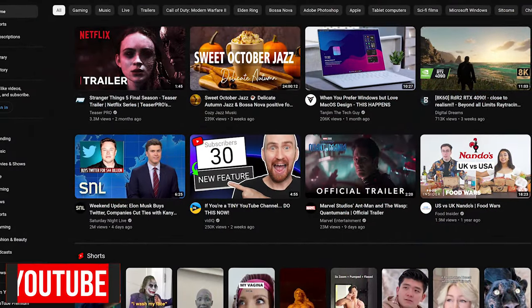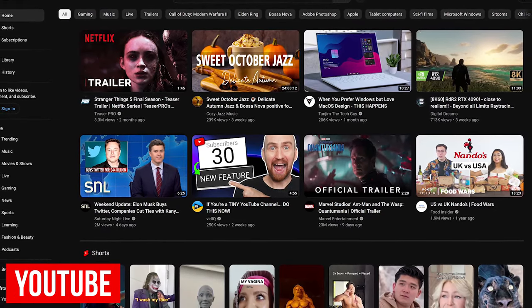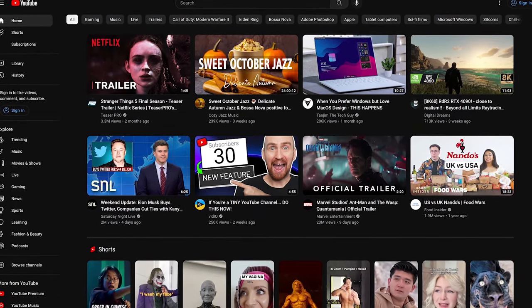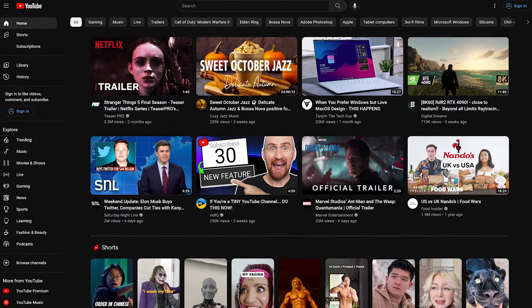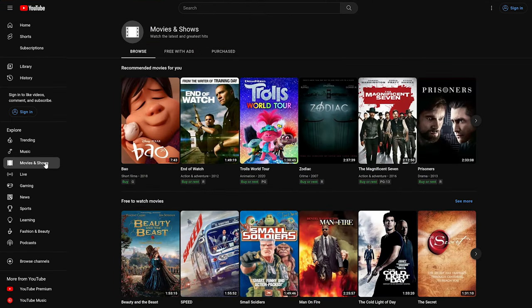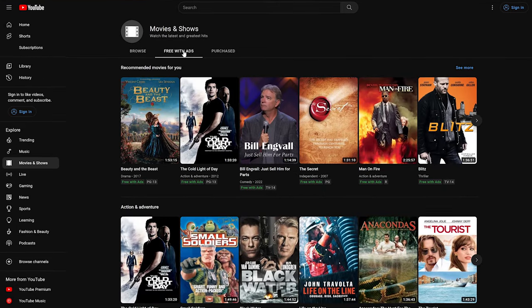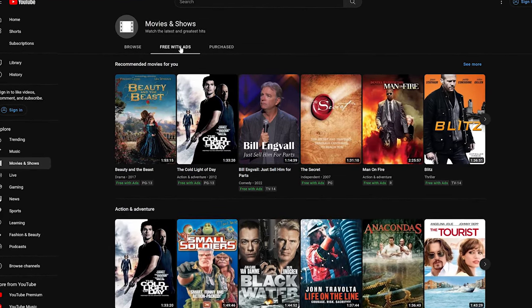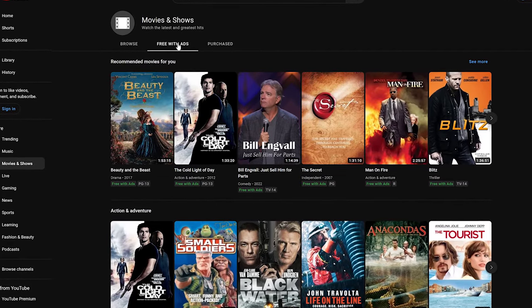Here on YouTube, where you're probably watching this video right now, in addition to the useful and sometimes useless videos from content creators, they do have an extensive library of movies and shows that you can watch for free. To access the library, select Movies and Shows in the left pane. To just see the free stuff, select Free with Ads. The content available might not blow you away, but at least it's free with the typical number of ads, and for YouTube Premium members, the ads are removed.